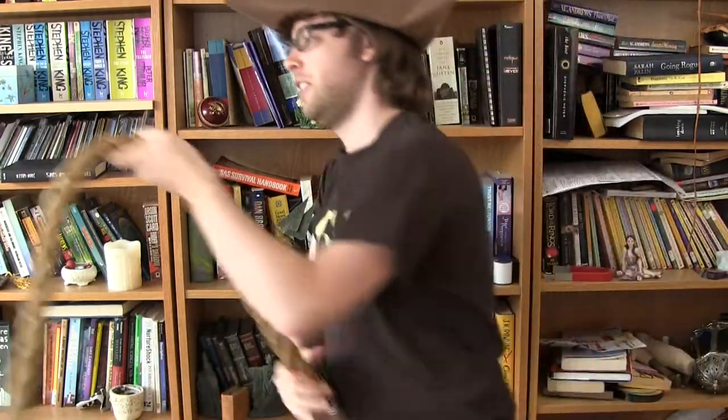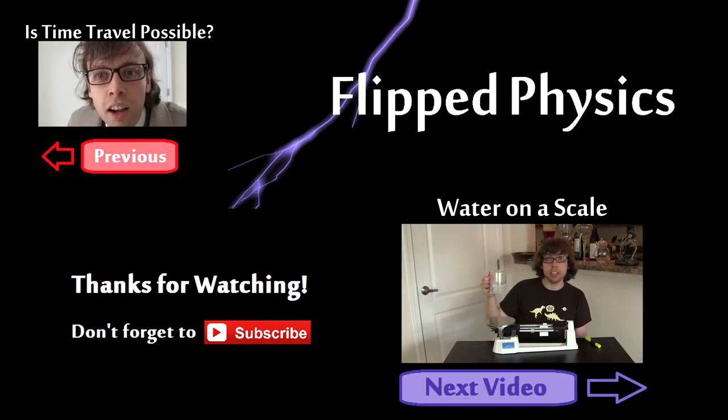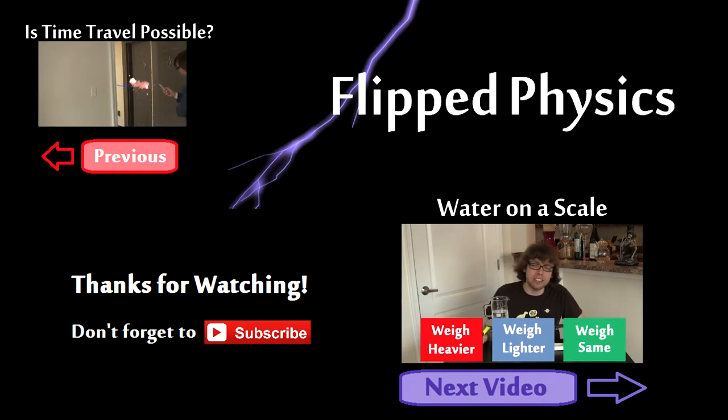You're a bloodthirsty pirate — you're about to go slash people in the head! What do you say? So I have here a beaker of 300 milliliters of delicious water. Click one of the three links: will it weigh heavier, will it weigh lighter, or will it weigh exactly the same?